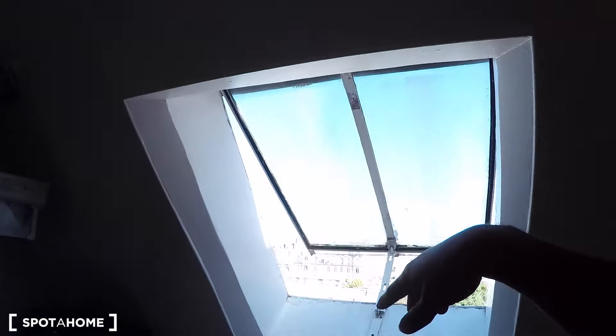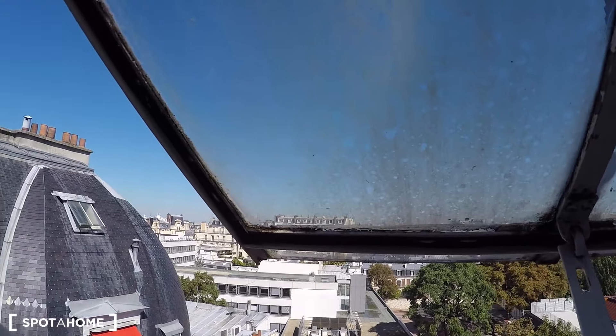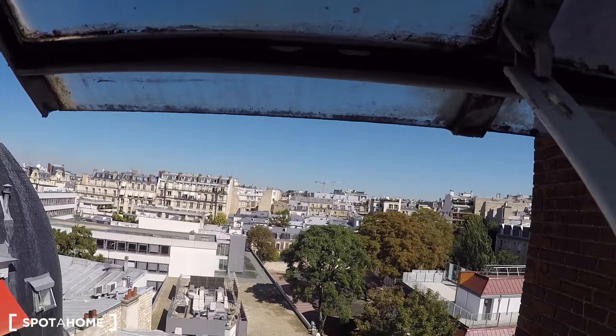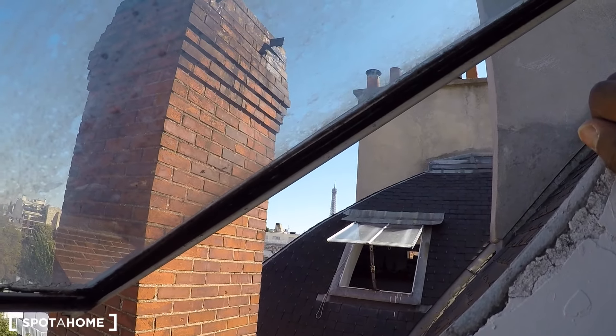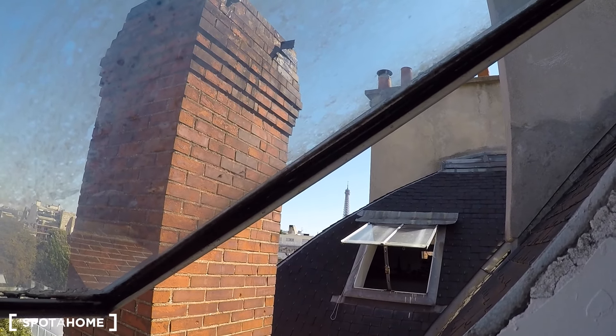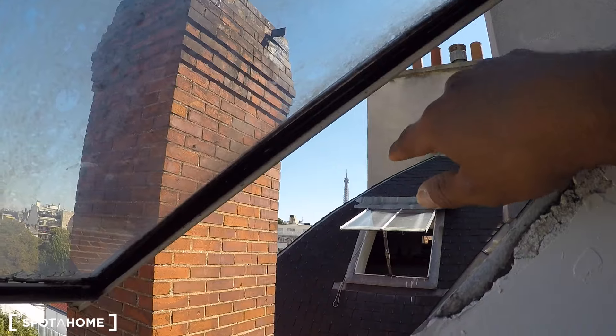You get this skylight window here and you can see you're on the rooftops of Paris — it's really cute. The view is really nice and you can see the Eiffel Tower right here, so you're not far at all. It's the 16th arrondissement, which is really central. The Eiffel Tower and the Champs are right here.